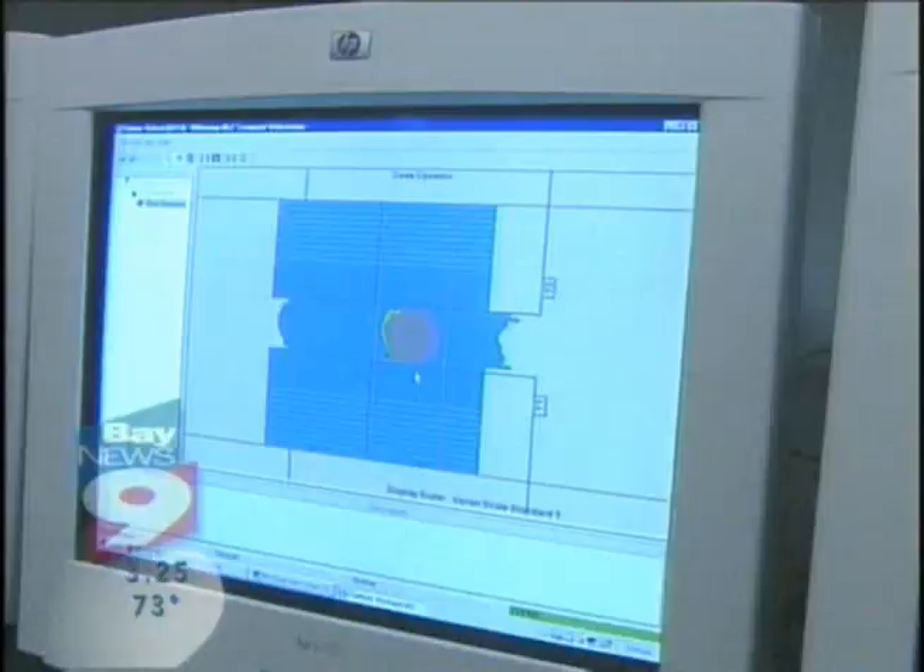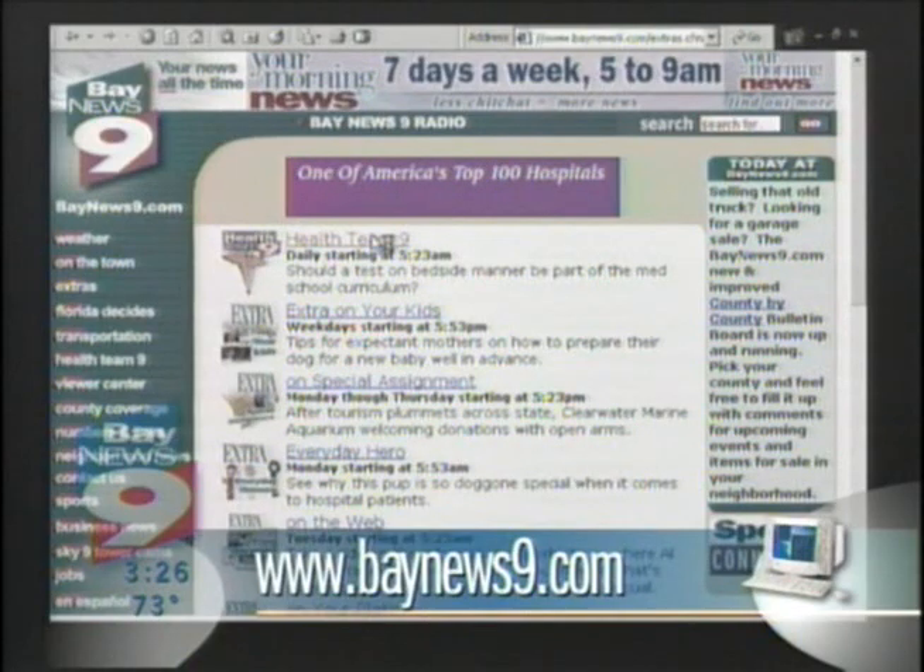I'm Dr. Robert DeMacy, Health Team Nine. Dr. Nick Mason says the procedure is covered by insurance. To see what other cancers can be treated with Intensity Modulated Radiation Therapy, go to our website at baynews9.com.